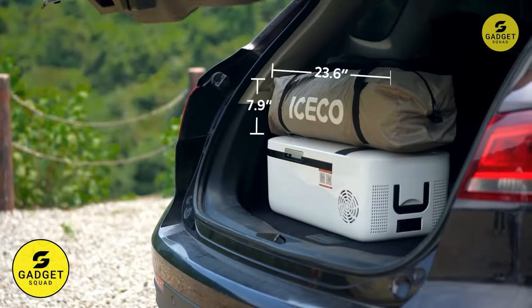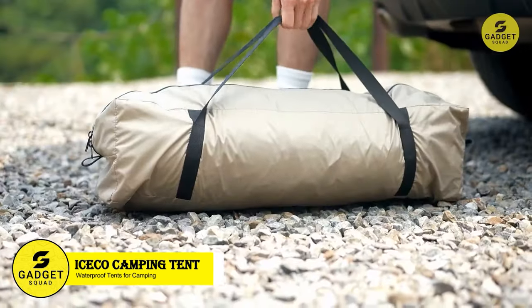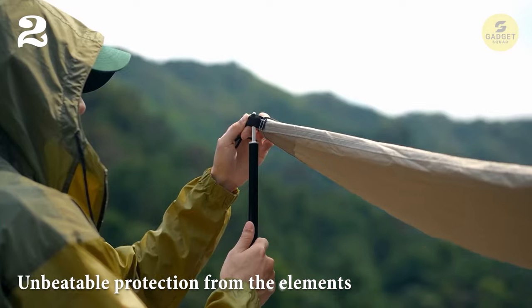Next up, we have the iSeaco Camping Tent, your home away from home in the great outdoors. Designed with durability and comfort in mind, this double-layer tent offers unbeatable protection from the elements.